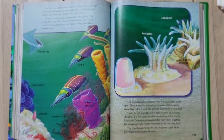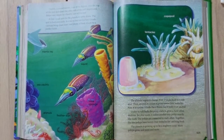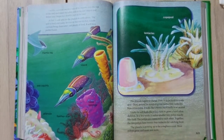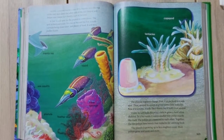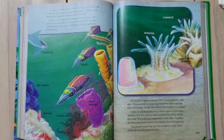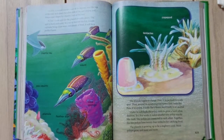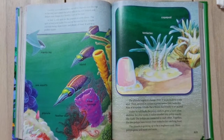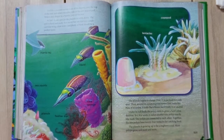It will be a perfect home. The planula begins to change — first it sticks itself to a safe spot, then around its mouth it grows 12 little tentacles. Now it's a polyp! It looks like a flower but it really is an animal. Under its soft body the polyp starts to grow a hard white skeleton. In a few weeks it makes another tiny polyp exactly like itself; the polyps are connected, and together they have 24 tentacles for catching food.